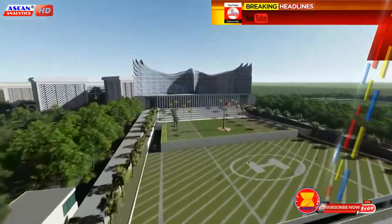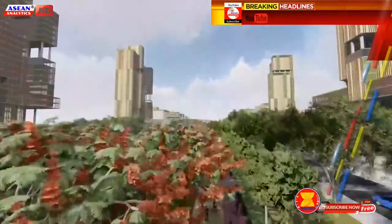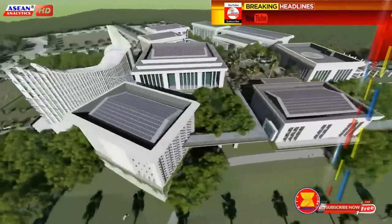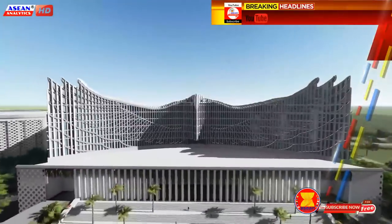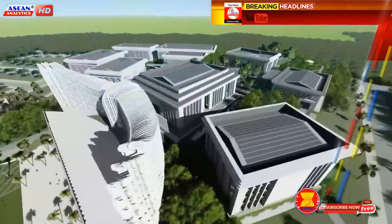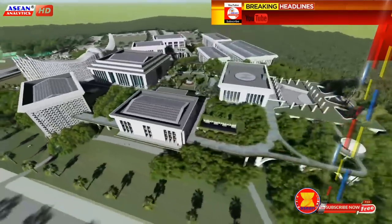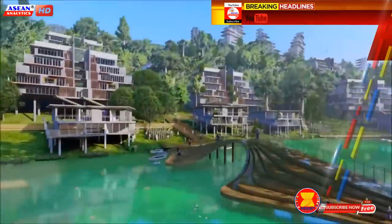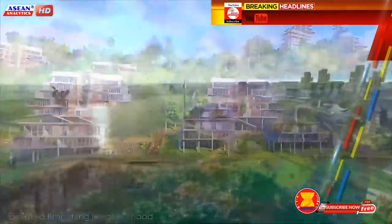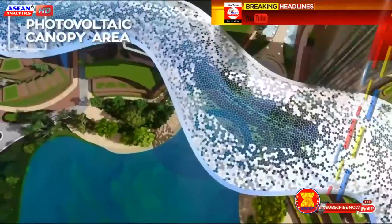Translated as 'new capital city,' the stunning renderings of the new city were inspired by the Indonesian archipelago, featuring the Indonesian presidential palace and the Unity in Diversity Plaza. The design places the presidential palace, the new parliament, and judiciary complexes in the north, a business district in the center, and housing in the south. It will also have an artificial lake surrounded by monuments, a religious center, and a plaza.